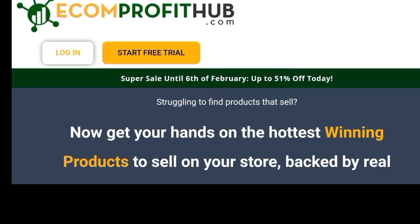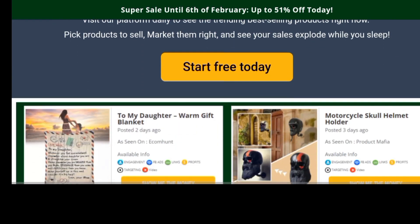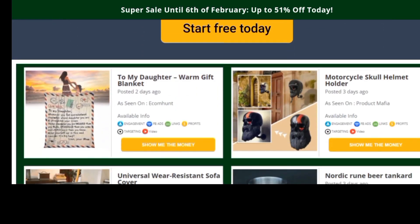As you can see on the page right there, they say 'struggling to find products that sell? Now get your hands on the hottest winning products to sell on your store, backed by real data and curated daily.' This platform has been in existence for a while and several dropshippers have come here to get products to sell. If you're a new dropshipper wondering how to find products, we're going to discuss whether Ecom Profit Hub is the best one for you.